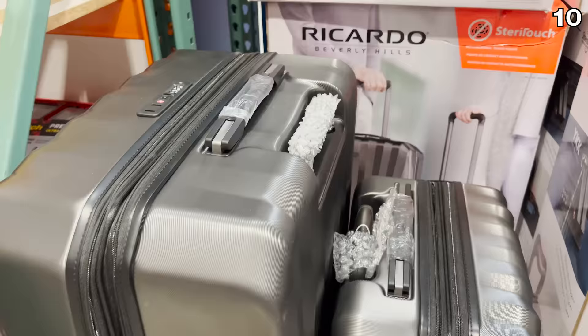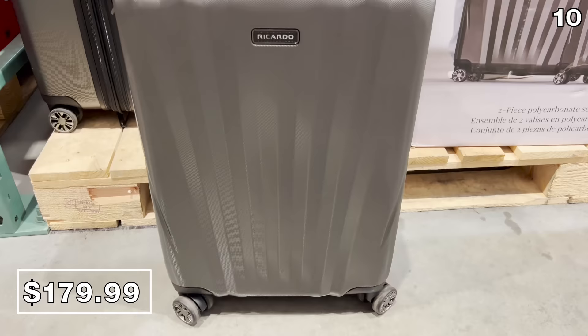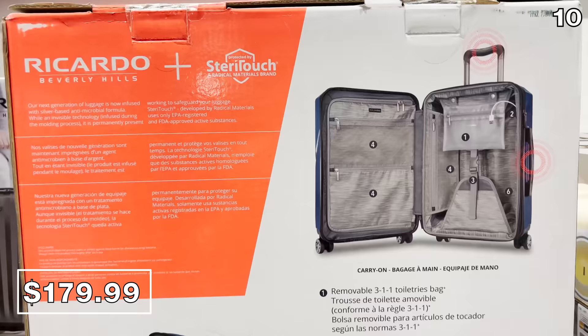For upcoming travel — Fourth of July or beyond — the Ricardo Beverly Hills two-piece luggage set at $180 was getting a lot of in-store attention. It includes a full-size and carry-on piece of luggage with built-in organizers.